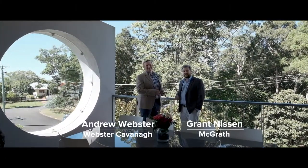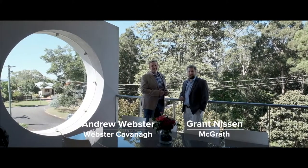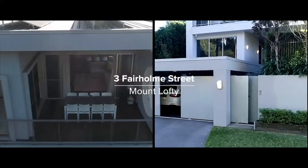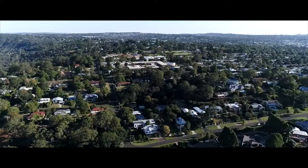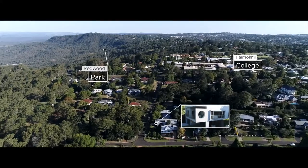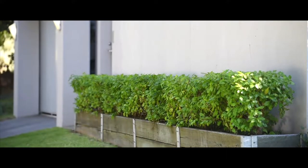Hi, I'm Grant Misson from Agrara Estate Agents. And I'm Andrew Webster from Webster Cabinet Real Estate. We'd like to introduce you to 3 Fairhome Street, Mount Lofty. Positioned in the north-east corner in a popular pocket on a private easy-care allotment, close to Fairhome School and Redwood Park, sits this architecturally designed home offering superb craftsmanship and modern, low-maintenance living.